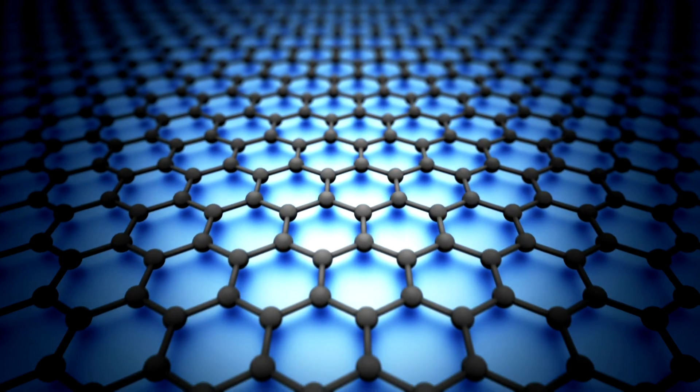Graphene is a carbon structure that's one atom thick, but it also can be perforated almost like a sieve to serve the role as a membrane. It's a filter that's advanced in a way that's interesting.